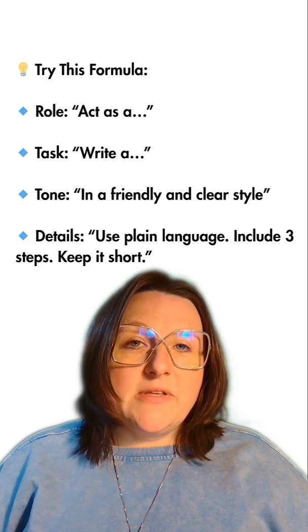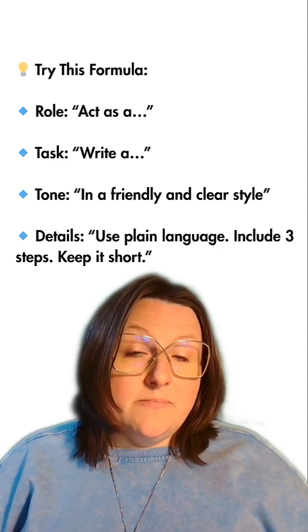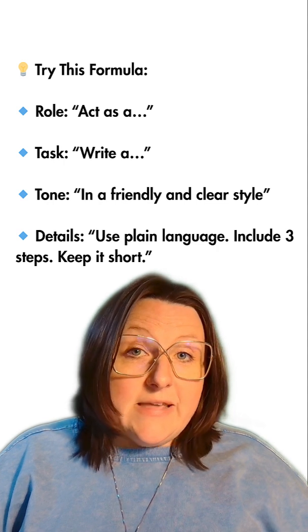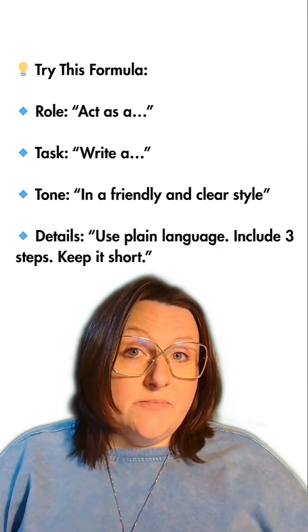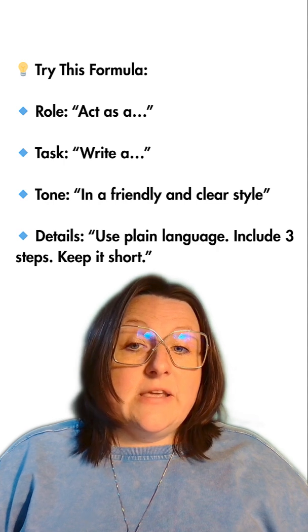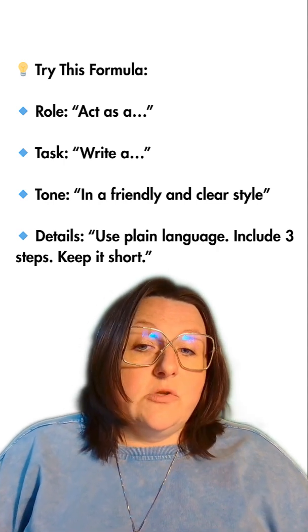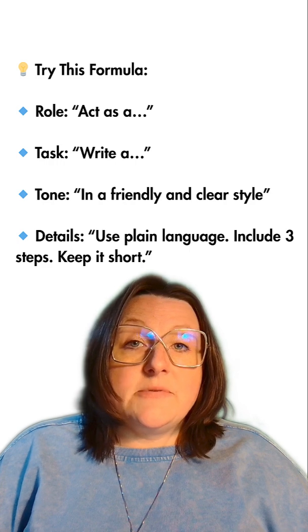Try this formula: give the AI a role ('Act as a...'), give the AI a task ('Write a...'), give the AI a tone ('in a friendly and clear style'), and then add some details ('use plain language, include three steps, and keep it short').